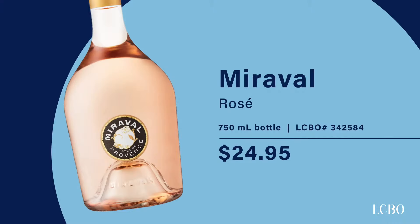Miraval rosé is from Provence — a region known for rosé, typically very light and dry in character. These are wines you could really enjoy in hot summer weather. This one is kind of a celebrity wine: Miraval is from Brad Pitt and Angelina Jolie. But they've also consulted with local winemakers — the Perrin family — who have come out to make this wine. So it's not like Brad and Angelina are in there making it; they've recruited some top talent from the area.